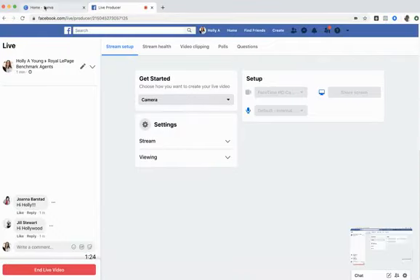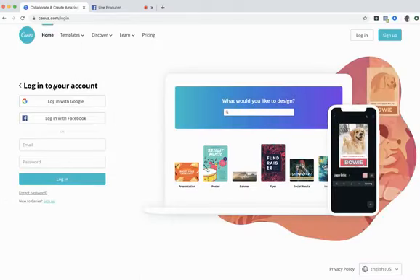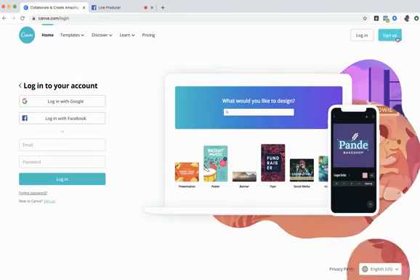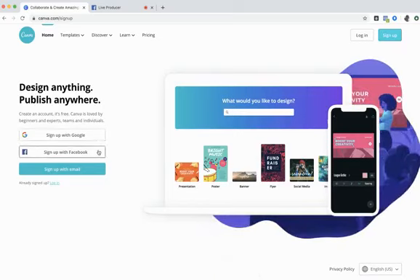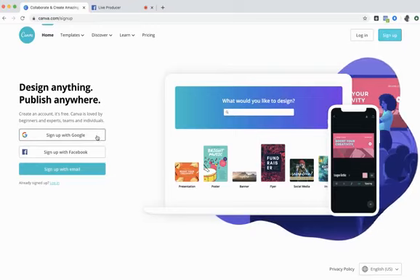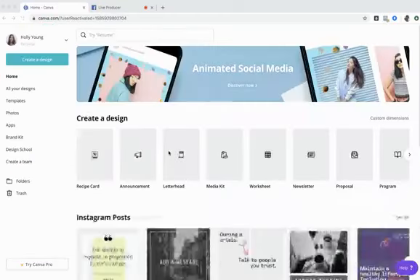I just need to quickly log out of my Canva and start from scratch. Here's the Canva screen at canva.com. If you haven't created an account yet, in the top right corner just click Sign Up. Canva lets you sign up with Google, Facebook, or email. I'm going to click Sign Up with Google and choose my account.